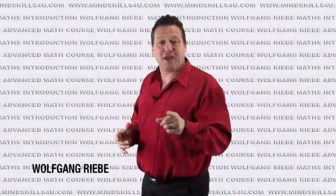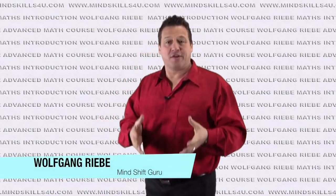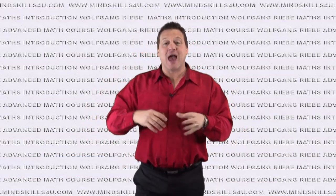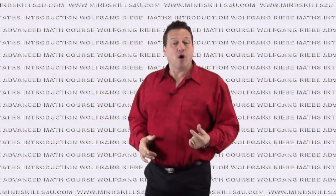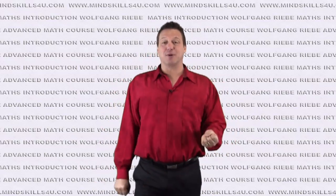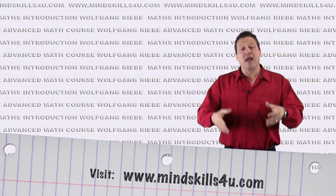Hi, my name is Wolfgang Rieber and I've got this awesome advanced magical maths course that I want to share with you, where I teach you incredible tricks and tips and cool stuff with mathematics. For example, if somebody came up to you and said what's 25 squared and you immediately went 625, would you blow them away? Or if they said what's 85 squared and you went 7225, faster than somebody can do it on a calculator, wouldn't that be cool?